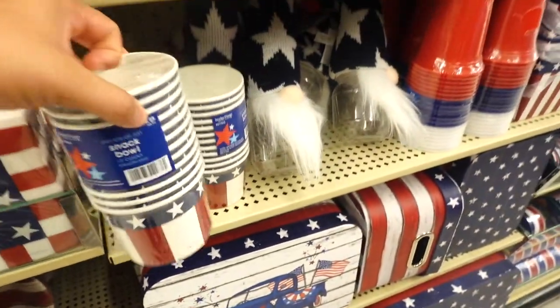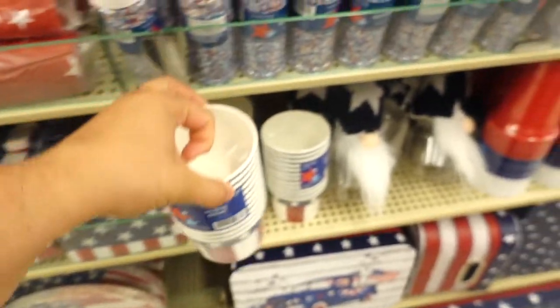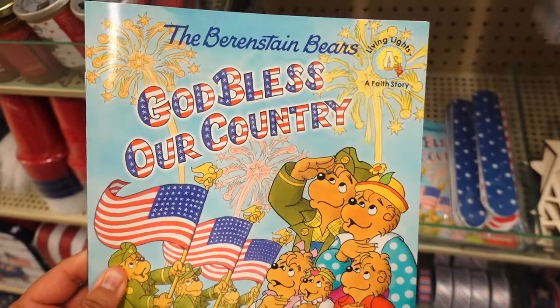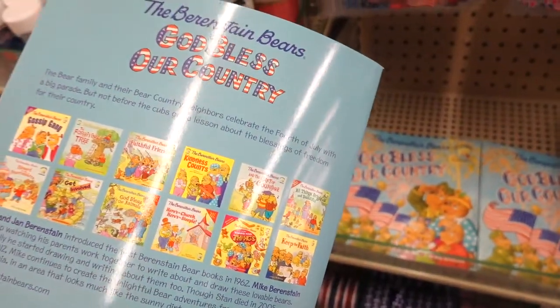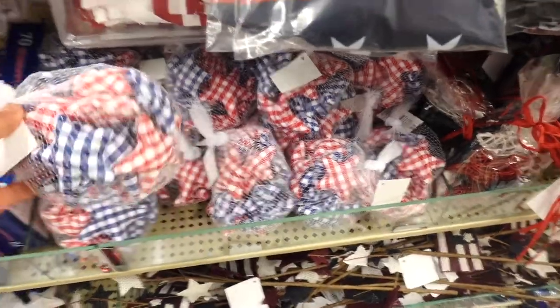These little snack bowls are so adorable for Fourth of July. They even have some sprinkles right over here. And they have 'Berenstain Bears' books — who remembers reading these? My mom would always buy me these when I was little — so adorable.